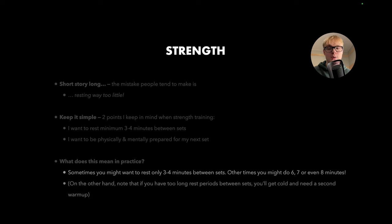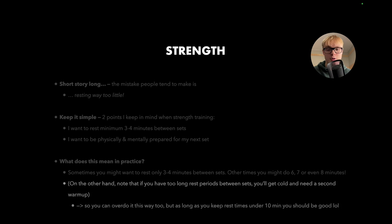Note that it is obviously possible to overdo it on this side as well, because if you rest for too long, you'll get cold and you'll have to do a second warm-up, which isn't efficient. You have quite a bit of leeway here. As long as you're under more or less 10 minutes, it shouldn't really be a huge issue — though this depends a bit on age and other factors.